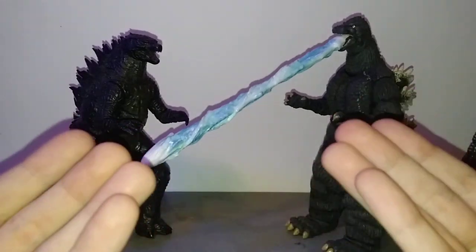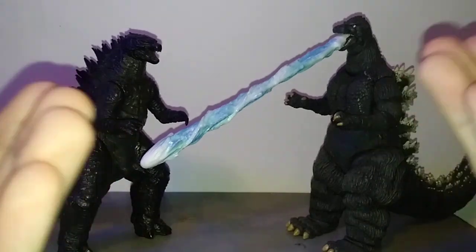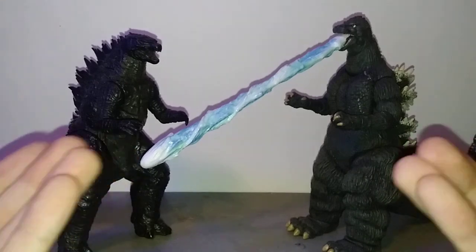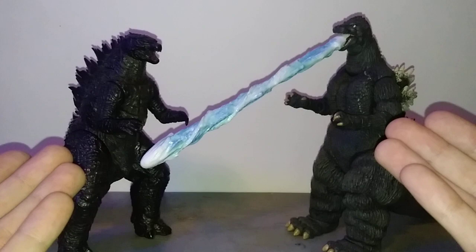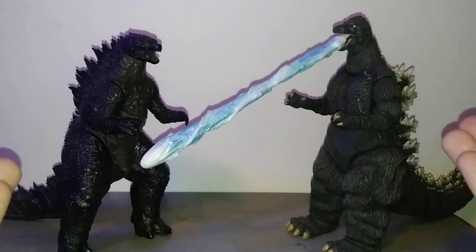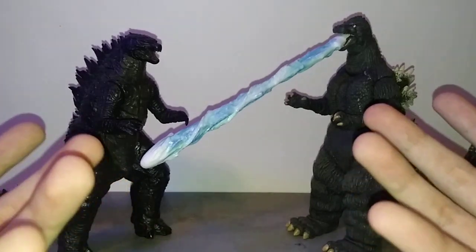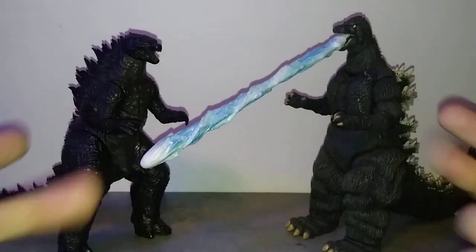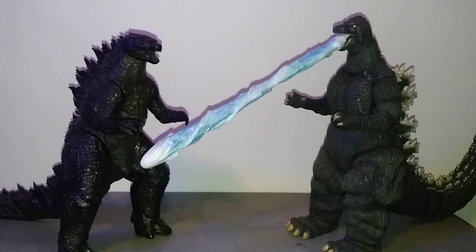Why were these figures so special? Well, simple — they are 6 to 7 inches tall, they at retail ranged for about 20 bucks at Walmart, Target, or Toys R Us when that was still around in the States. And they were very highly articulated, very high quality — QC issues be damned — and very highly posable. Because these things were essentially a poor man's version of an S.H. MonsterArts figure, even though they were very high quality.